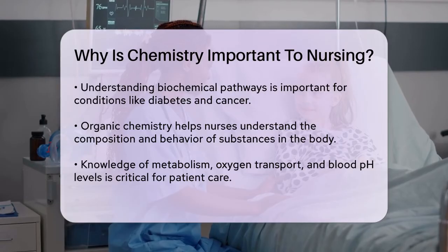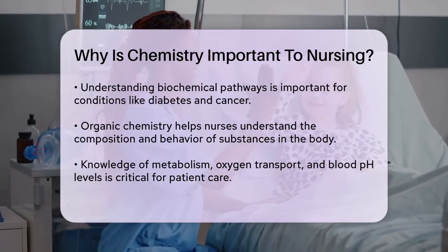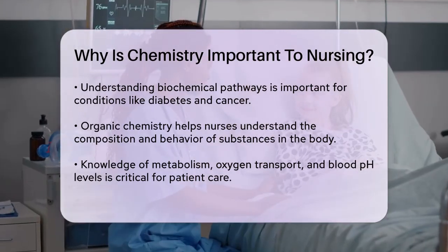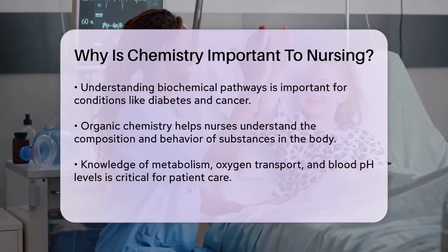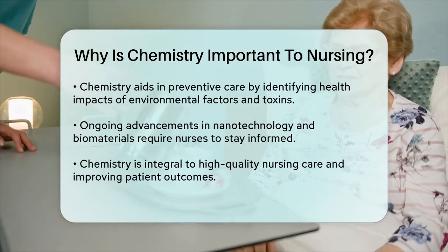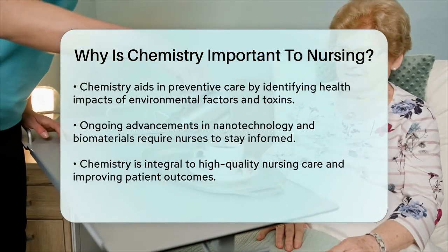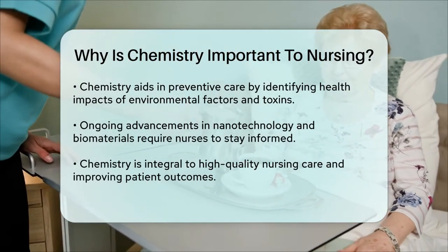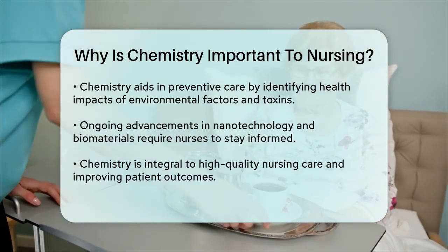Chemistry also helps nurses in preventive care. By understanding how environmental factors, toxins, and pollutants affect health, nurses can develop strategies to prevent diseases and promote overall well-being. This proactive approach is crucial in managing chronic conditions and improving patient outcomes. As healthcare continues to evolve, chemistry remains at the forefront of many innovations. Advances in nanotechnology and engineered biomaterials are transforming drug delivery systems and medical devices. Nurses need to stay updated on these innovations to incorporate the latest technologies into patient care.